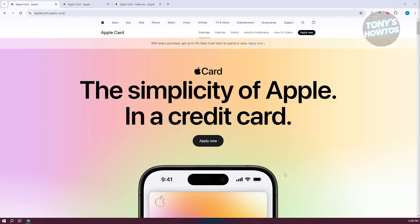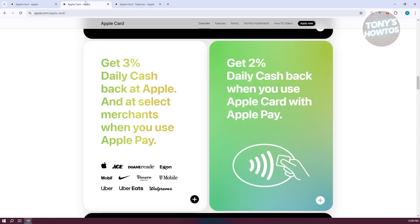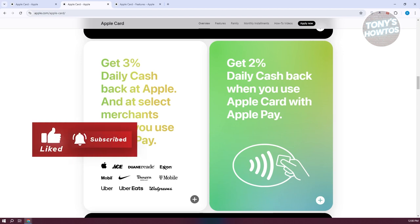The Apple Credit Card has some cash back rewards. When you use the physical Apple Card to make purchases, you'll earn one percent cash back. This is straightforward and applies to all purchases, whether you're shopping online or in store.